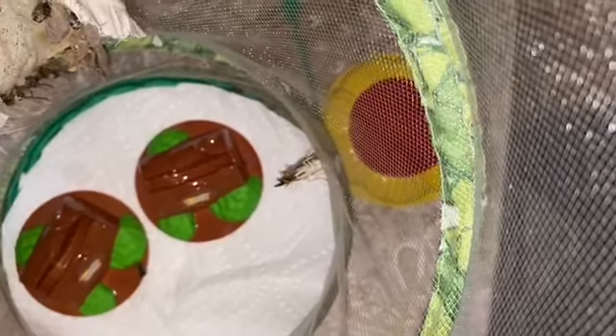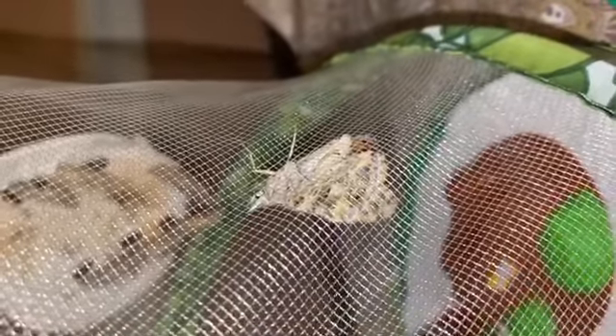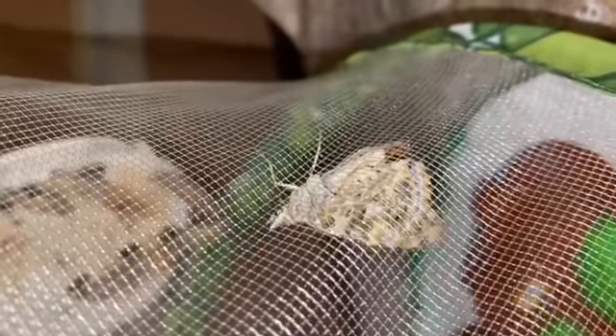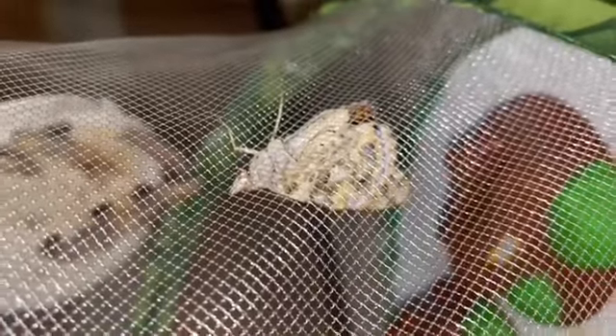Can you see it there? There it is, our very first one. It can't fly yet because its wings have to stretch out more, but it's working on it. Come back for more later, okay?